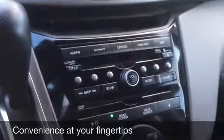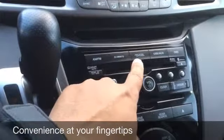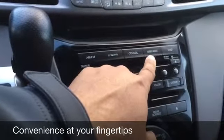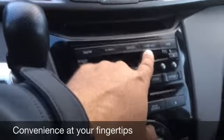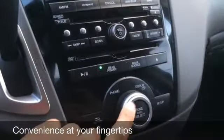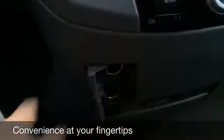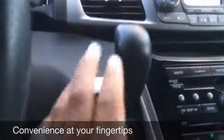We'll take a look at the multimedia center. You've got once again AM, FM, satellite, CD. If you have your music player or phone plugged in you can play your music through the USB port or auxiliary, and DVD. Down here are your controls as well for your multimedia. You've got two power sources here, and you also have the cool box to keep your drinks cool up front. This vehicle is automatic.